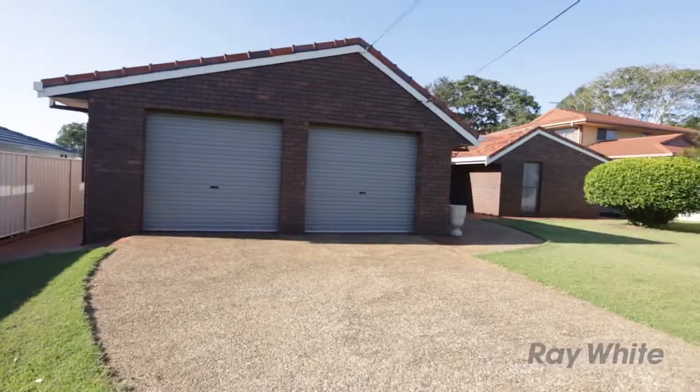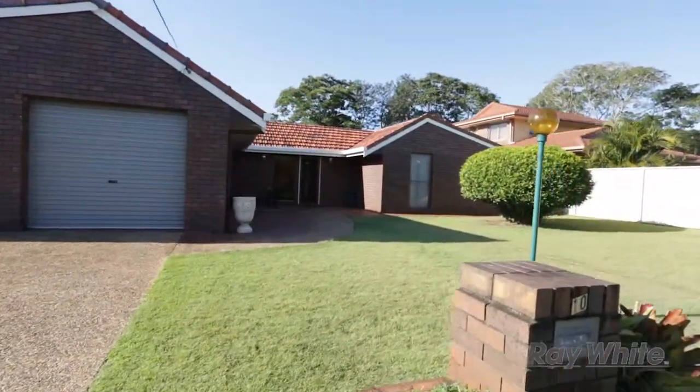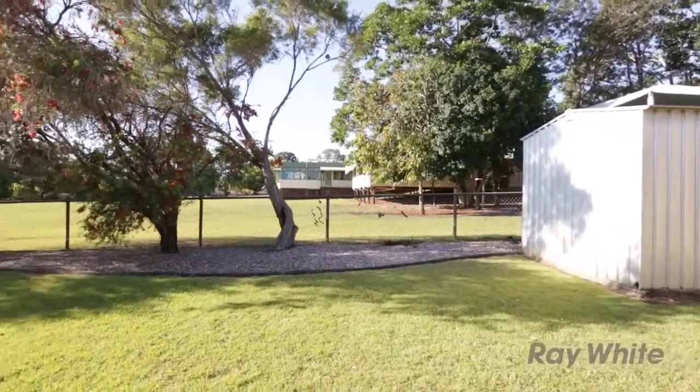Welcome to 10 Mackenzie Street, Warmerston. My name is Amanda Vanderhoff and I work for Ray White Cooparoo. This is my father's home and dad's going into aged care, and this is why this magnificent property has come onto the market.